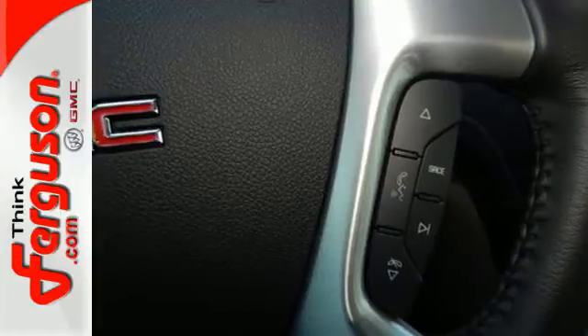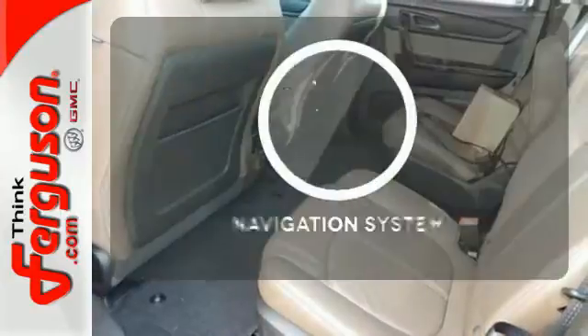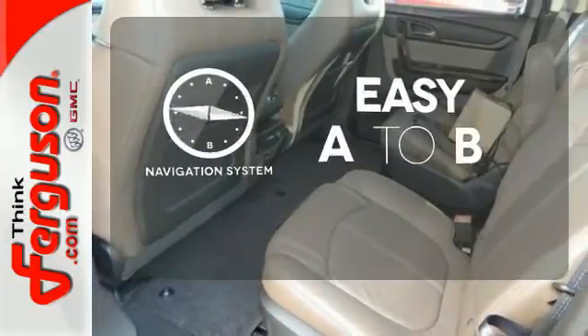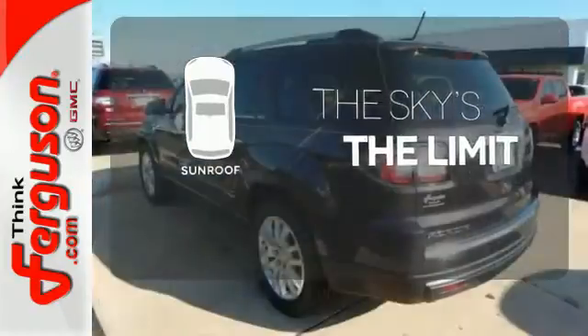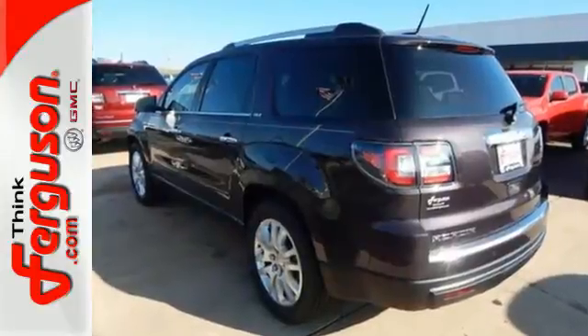you'll have safety and convenience on your side. Feel confident getting from point A to point B with the navigation system. Get your daily vitamin D by opening up the sunroof. The attention to detail is what separates the Acadia from its competitors.